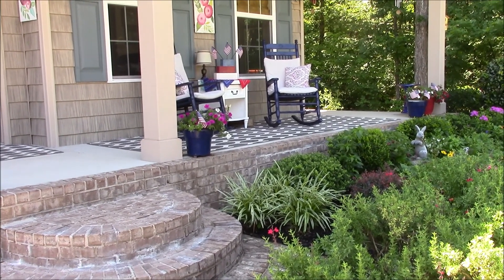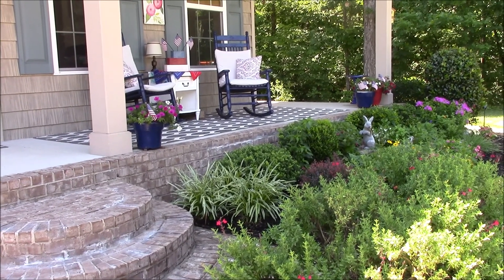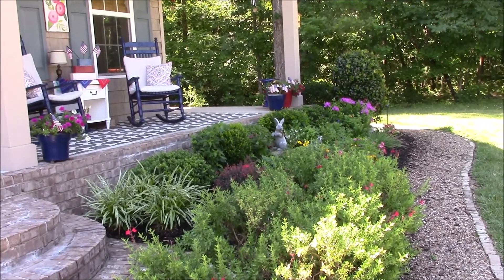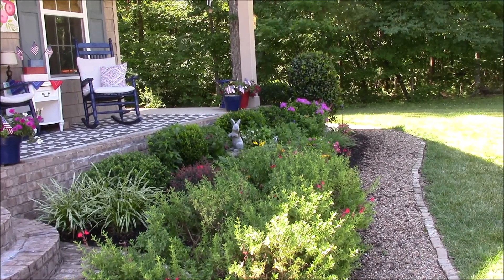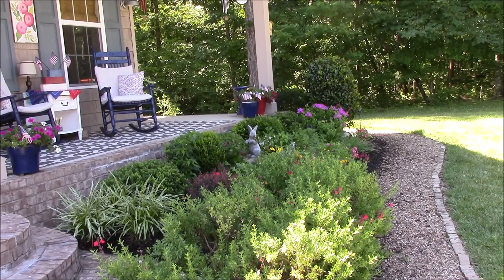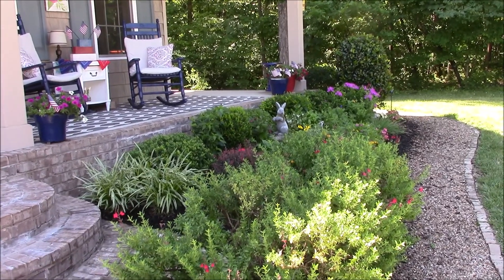We love our porch. We live at the end of a lane, right next to a beautiful woods, so throughout the day we have shade in different parts of our house — front, back, and side. Here you can see our garden, which actually changes a little bit every year.